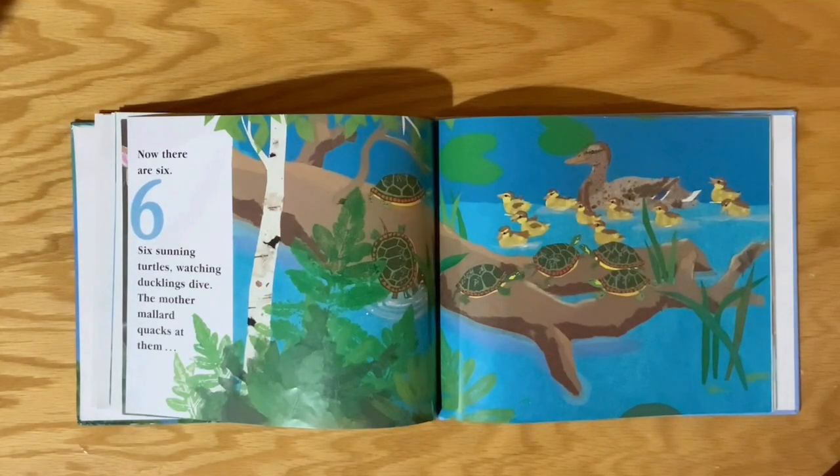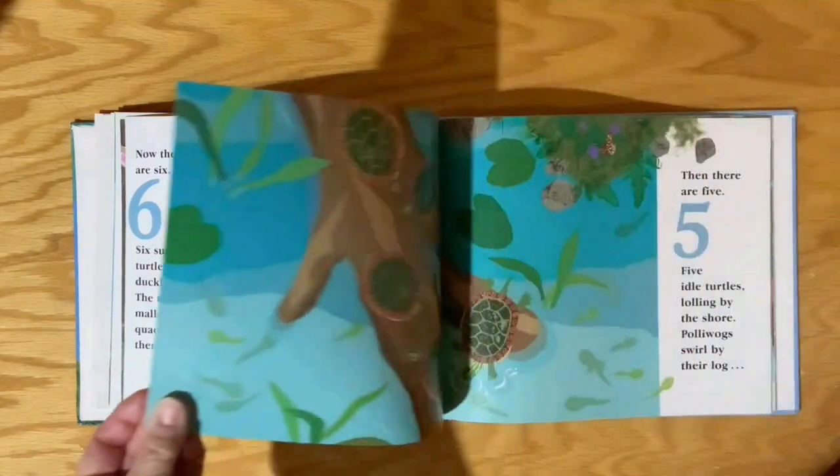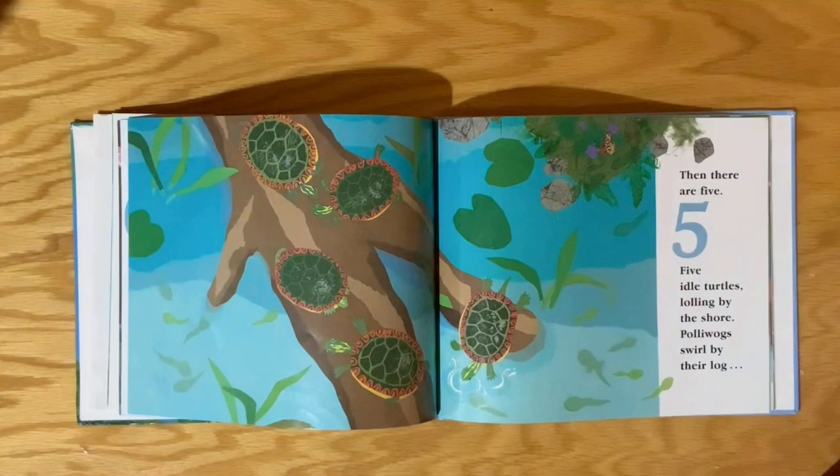Six sunning turtles watching ducklings dive. The mother mallard quacks at them. Then there are five.